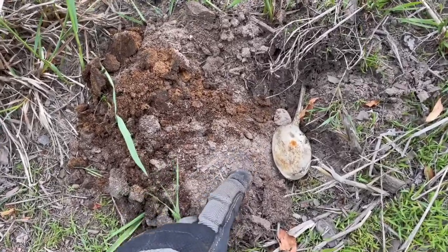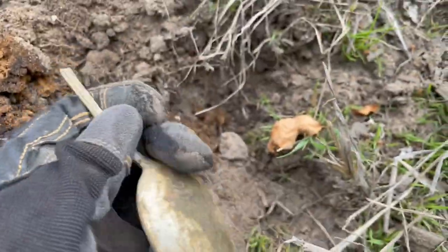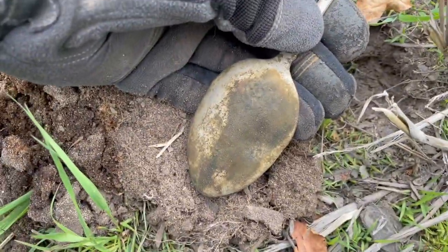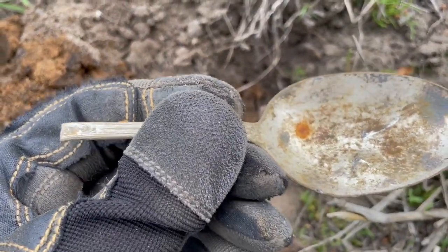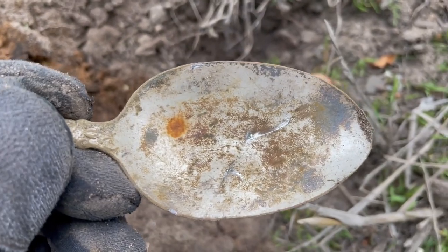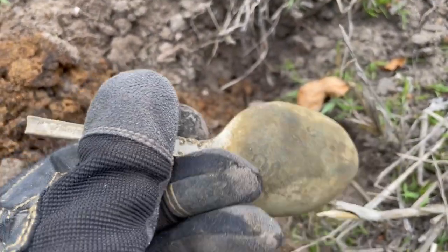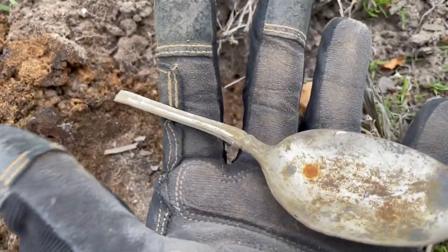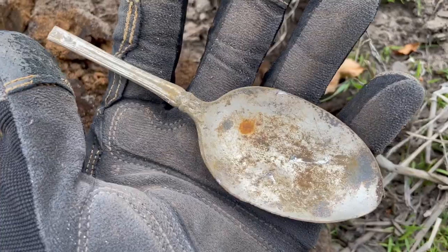The very next hole I dug was a little bit of a lower tone, and this is what popped out. It actually came out like this — I thought it was a rock, but no, it's a spoon, or at least a piece of one. It might even be silver-plated. I think I may have hit it with the shovel, but that's okay. I had no idea I was gonna get a spoon out of that hole.